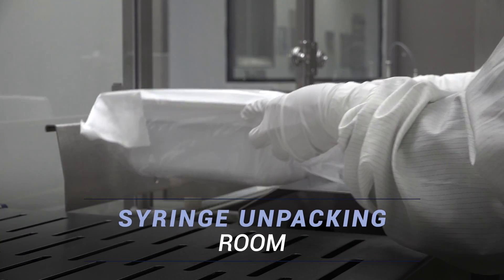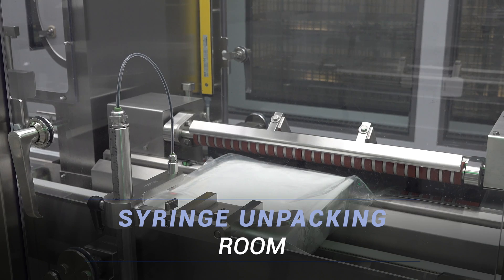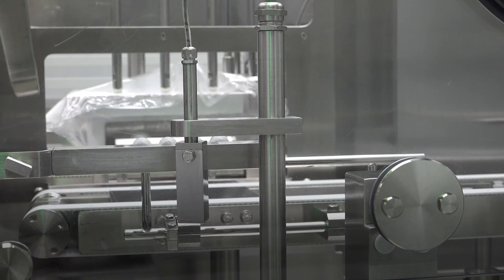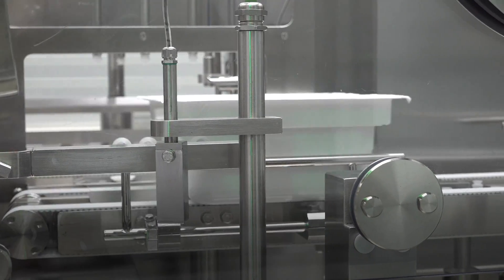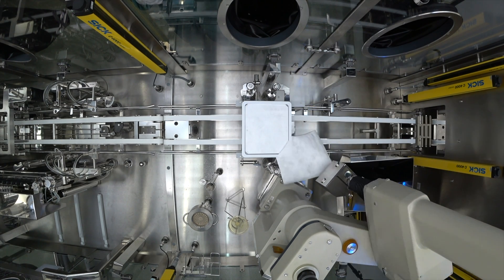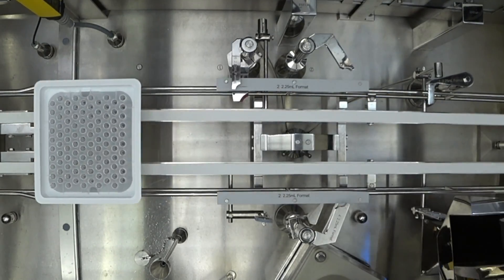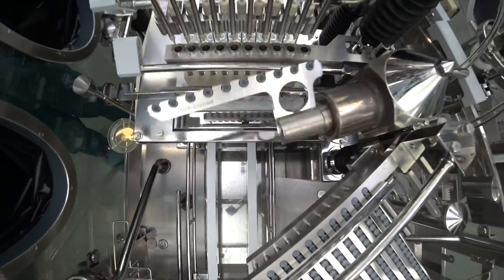The syringe-filling process starts in the syringe-unpacking room, where operators feed nested empty syringes to the debagger machine, which removes protective bags and feeds the tub containers to the syringe-filling machine. The automated robotic filling process starts with the removal of tub protection lids, followed by filling and stoppering of the syringes at the filling station.